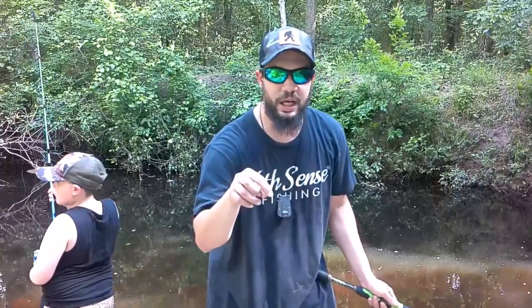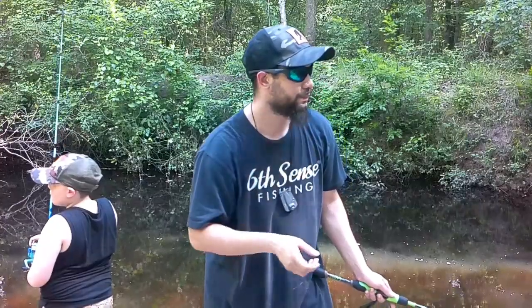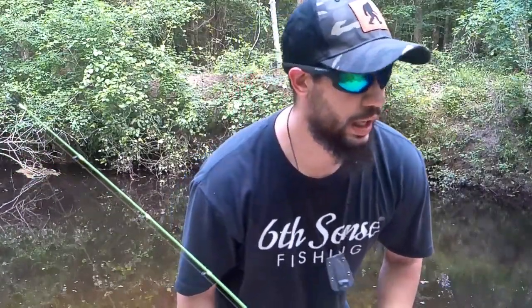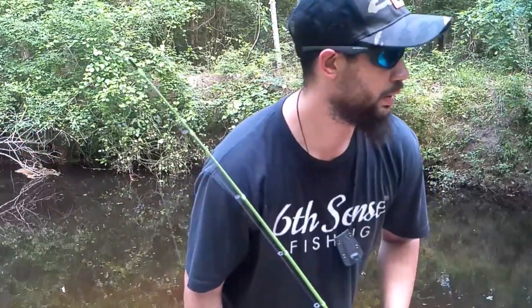Drop me a comment if you've ever used these Berkley Gulp fake baits — let me know if you've had any luck. They've got corn and little crappie bites too, so let me know if you want to see me try those. It's really interesting — I kind of figured all three would work the same, but this has been a learning experience. They smell exactly the same, yet no luck on the maggots.